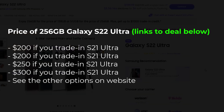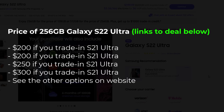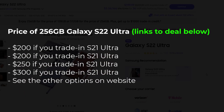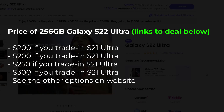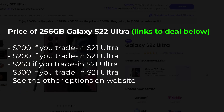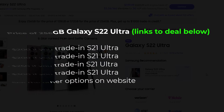So again, crazy deal — you are able to get a Samsung Galaxy S22 Ultra with 256 gigabytes for $200 if you trade in your phone. You can see here's a bunch of example prices for trade-ins that you can perform. Any questions, comments, or concerns, drop them down below. For now guys, have a fantastic day.